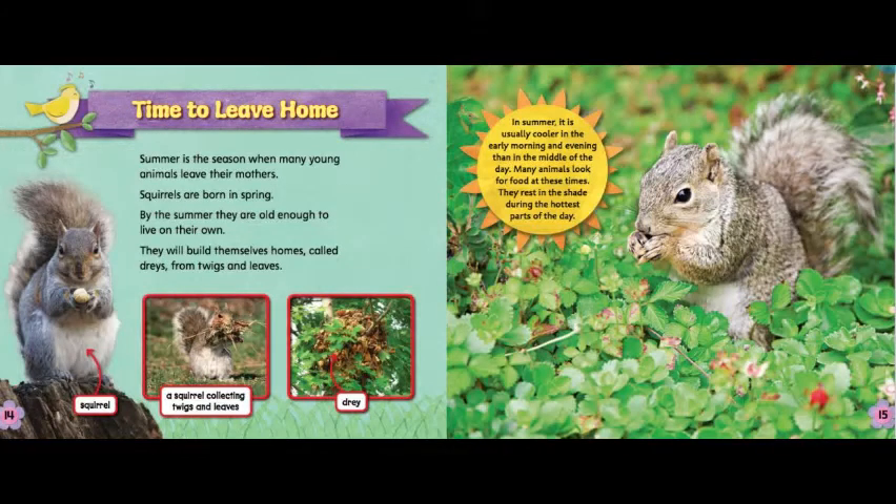The leaves of a tree make a shady spot where people and animals can cool off on a hot day. Summer is the season when many young animals leave their mothers. Squirrels are born in spring. By the summer, they are old enough to live on their own. They will build themselves homes called drays from twigs and leaves. In summer, it is usually cooler in the early morning and evening than in the middle of the day. Many animals look for food at these times and rest in the shade during the hottest parts of the day.